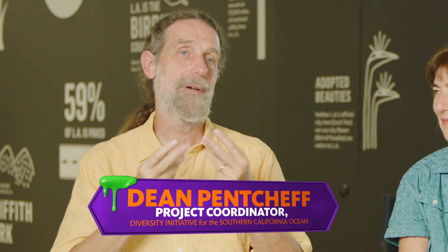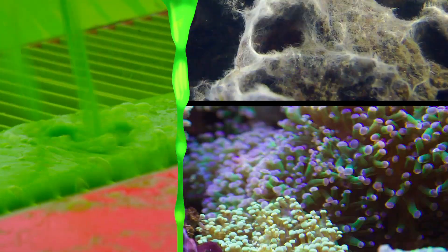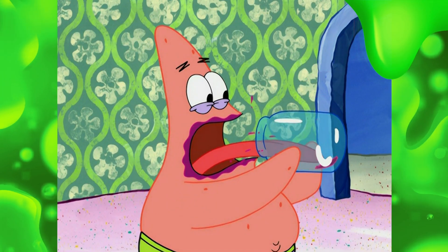Some of them are very slippery and very slimy. Pretty much everything has to have slime — animals, plants, fungi, algae — everybody produces slime and it's kind of gross.